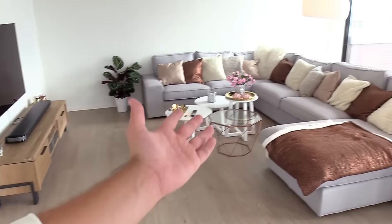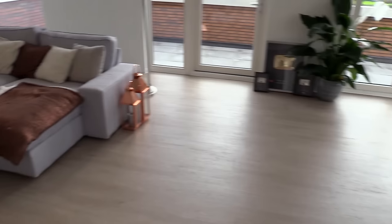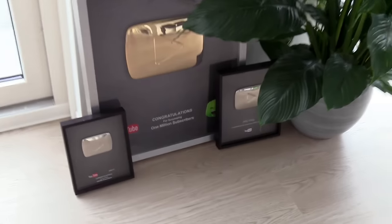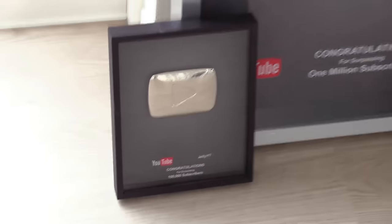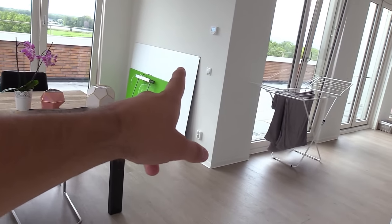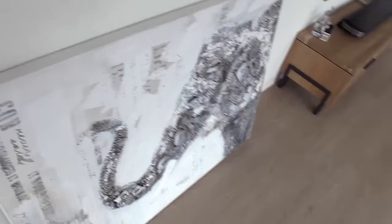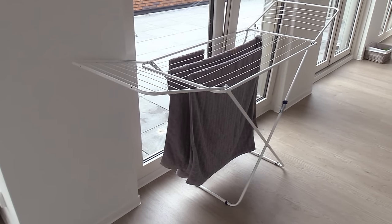Massive shout out to LG for hooking me up with this amazing television. I'll leave all the information in the description if you want to get one yourself. That pretty much covers the living area — like I said, it's not finished yet, we need curtains everywhere and nice carpets. Also, I forgot to mention these are my YouTube play buttons — a one million play button and two 100K ones. We still need to hang them up. There are also paintings, an elephant, and a skyline mirror we need to hang. We're currently drying laundry here because we don't have a dryer yet.